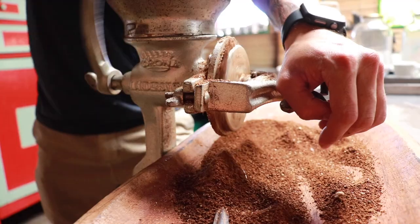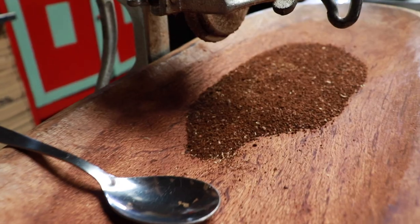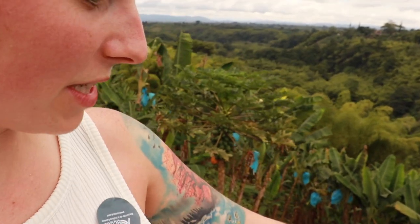Everything has a story, even coffee. Have you ever wondered where it comes from? All of these plants that you can see along the hillside — that's all coffee.